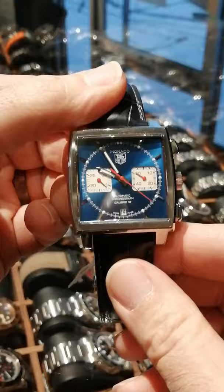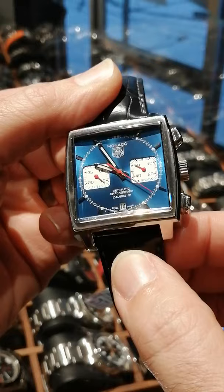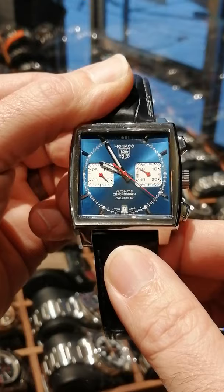This is the watch that Steve McQueen wore in Le Mans in 1970, Walter White wore it in Breaking Bad, and it's just a continuous conversation piece anywhere that you wear it.